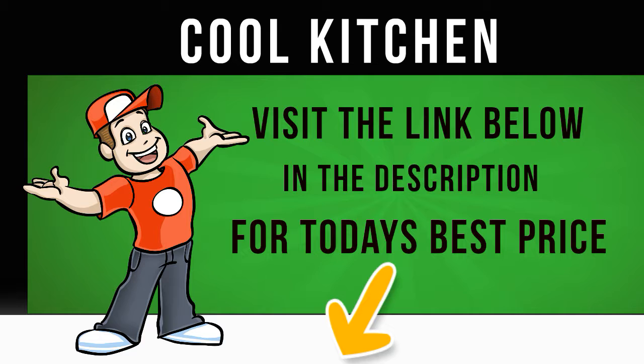With an A+ energy rating, the Zanussi ZWF71443W Washing Machine delivers fresh, clean and energy efficient results, wash after wash.